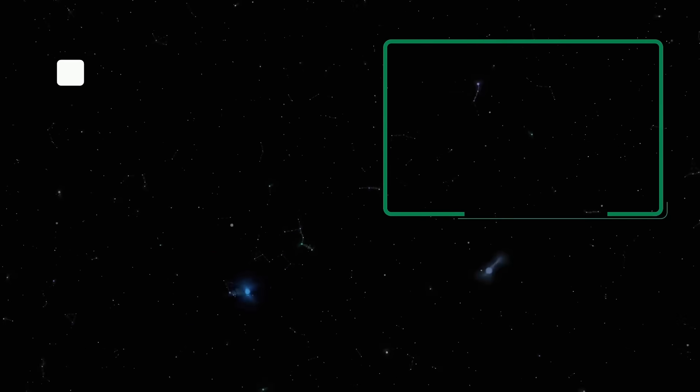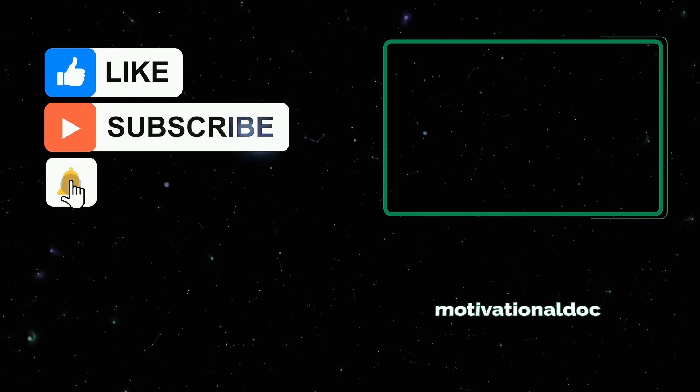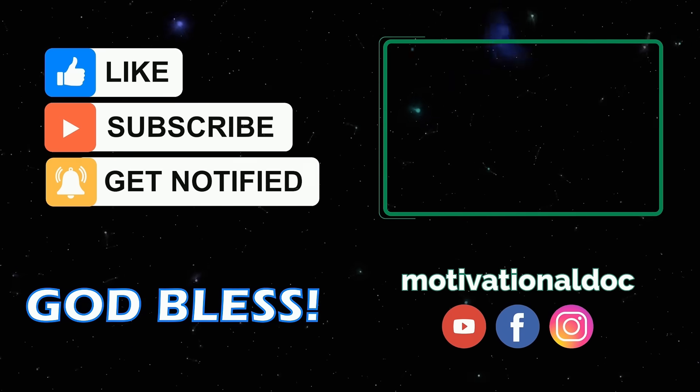I hope you enjoyed this video. Please share it with your friends and family. And most important, make it a great day. I'm Dr. Alan Mandel. Thanks for listening.